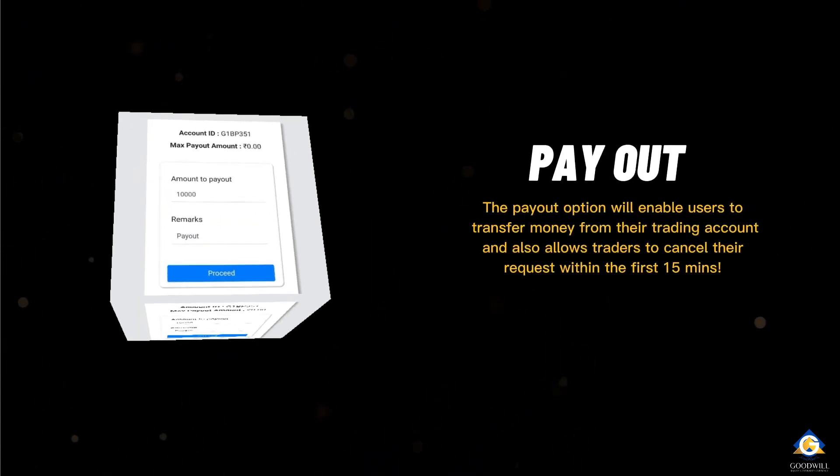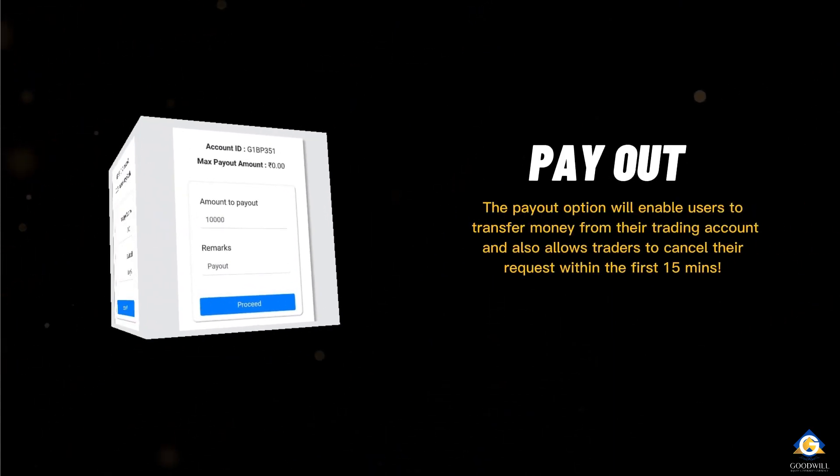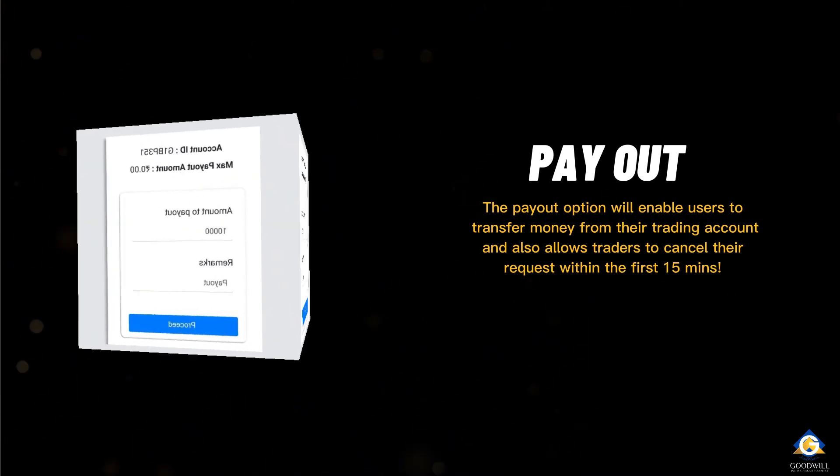The payout option will enable users to transfer money from their trading account, and also allows traders to cancel their request within the first 15 minutes.